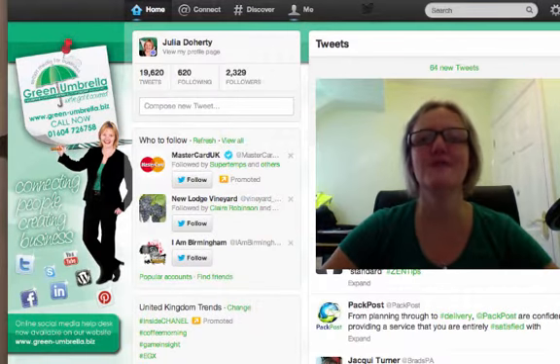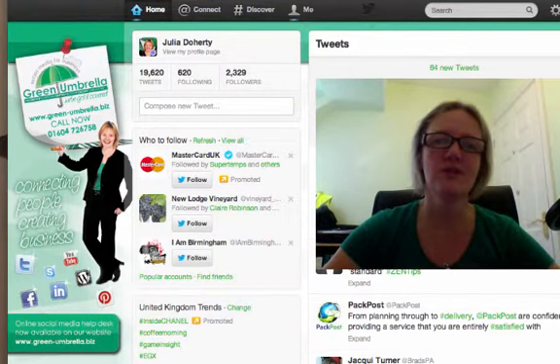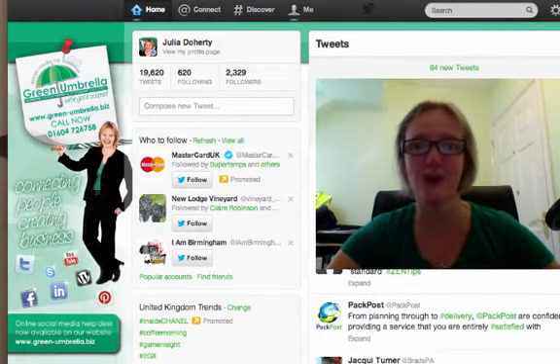Hi everyone, Julia Doherty from Green Umbrella. Today I'm going to show you a very quick tip on how to stop getting hacked on Twitter — you know when you send those messages out to all your connections saying 'have you seen this funny picture of you?' or the one going around at the moment: 'click here, I really recommend this diet.' If that's you, then you want to watch this video.